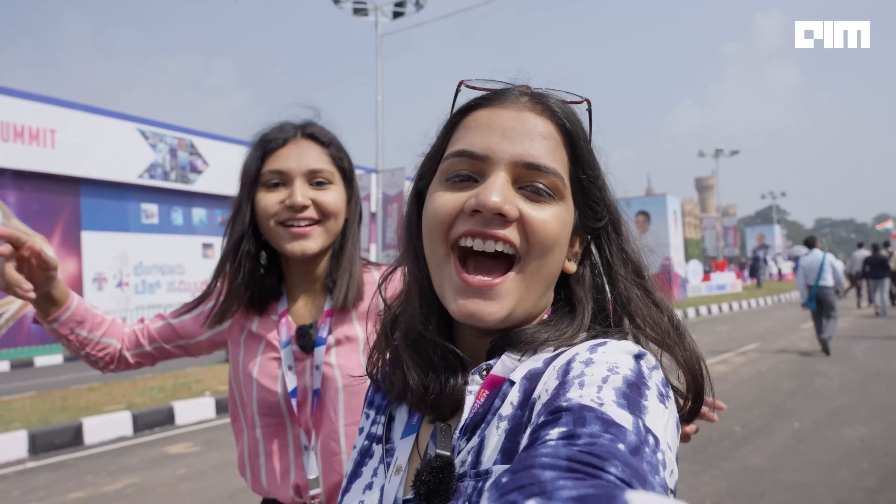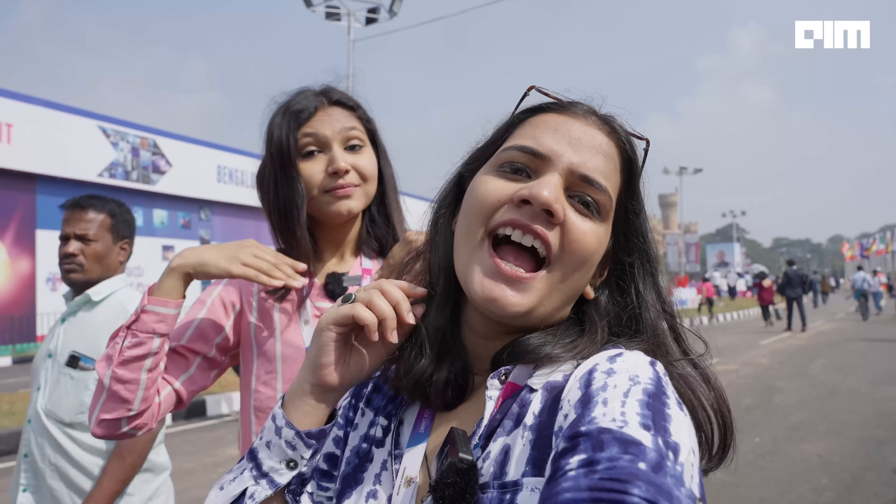Hello! Ta-da! Hi! We are from Analytics India Magazine and today we are here at Bengaluru Tech Summit 2022. I am Saheli Patit, and I am Puran Chaudhary. Today we are looking forward to a lot of learning, a lot of exploring, and a lot of fun. This is our first time vlogging, so just bear with us.